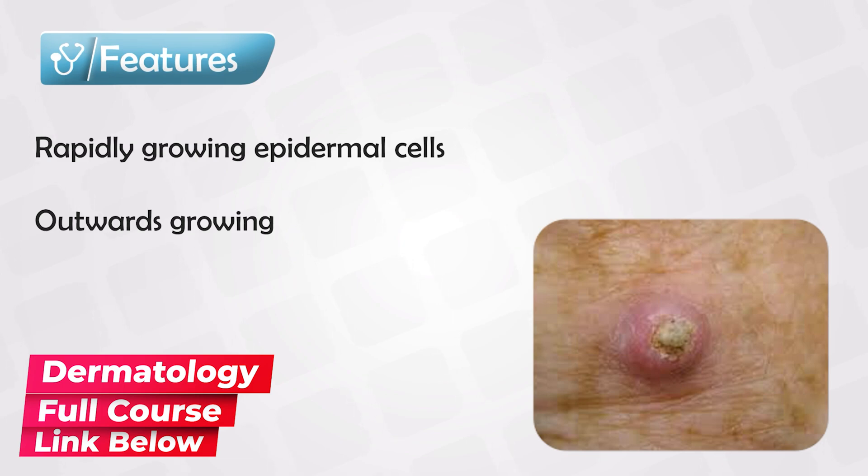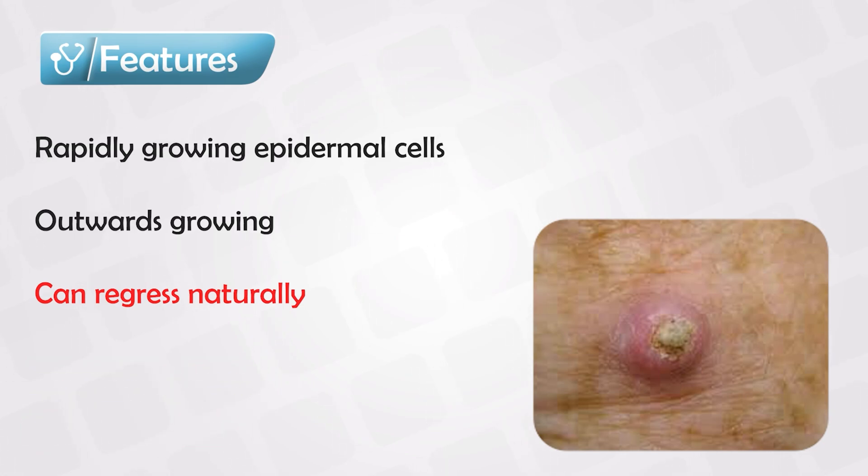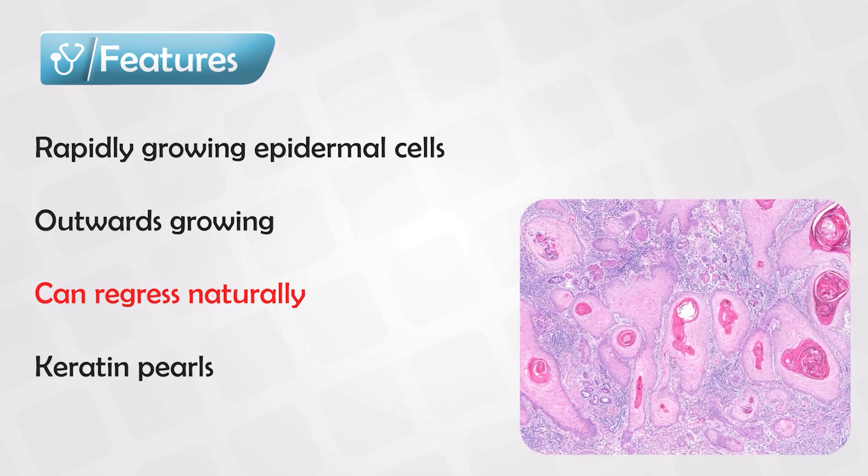They often also spontaneously regress. However, they do have some cancerous potential and can transform into squamous cell carcinoma. Under the microscope, they actually have keratin-filled cells, so they share some features with squamous cell carcinoma. But as mentioned, they also spontaneously regress.